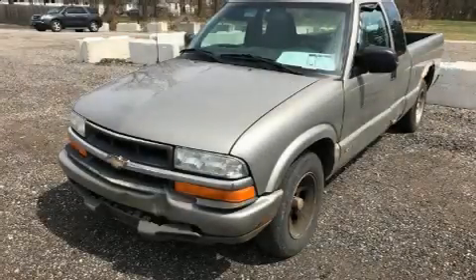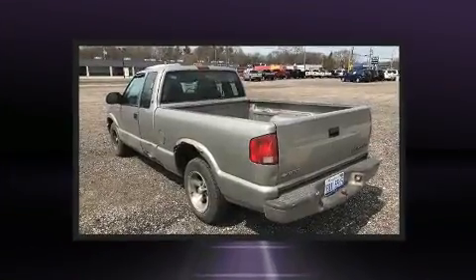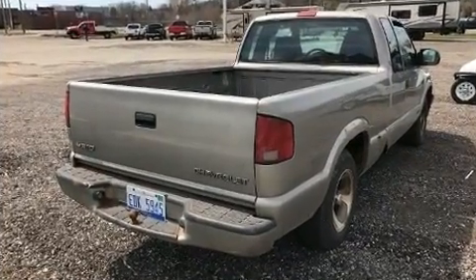Here's a great deal on a 2001 Chevrolet S10. Chevrolet prioritized practicality, efficiency, and style by including variably intermittent wipers, a rear-step bumper, fully automatic headlights, and much more.